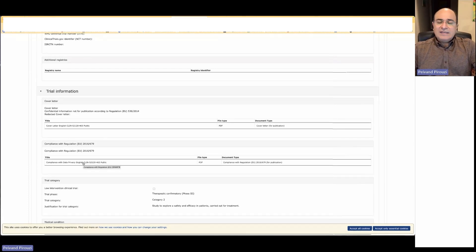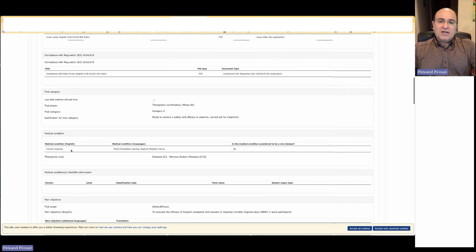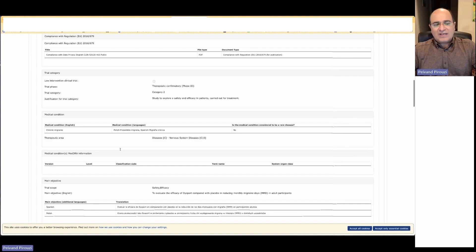You also have the document for compliance with data privacy that must be completed and submitted with your CTA application — this is already published and public. We also see the medical condition for which the drug has been approved to be tested through the CTA in Europe. In Poland, the condition must be translated.